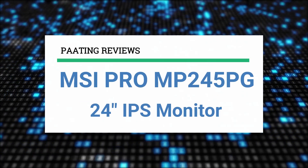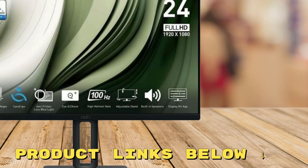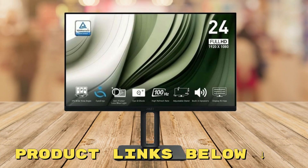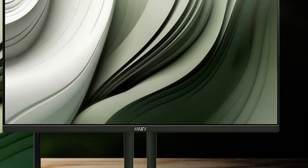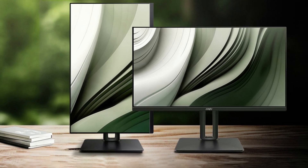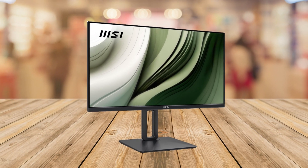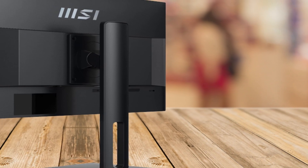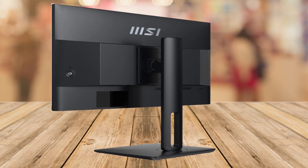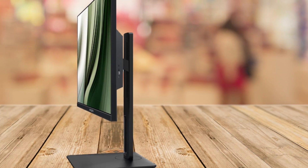I'll be reviewing the MSI Pro MP245PG 24-inch IPS monitor. If you'd like to explore this monitor further and grab it at a great price, be sure to check out the links below this video. Are you looking for a monitor that can elevate both your productivity and entertainment experience? Let me introduce you to the MSI Pro MP245PG, a 24-inch full HD IPS monitor that's designed to meet your everyday needs and more.